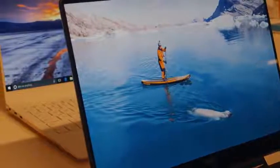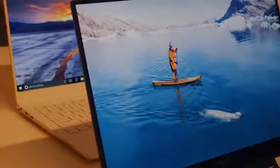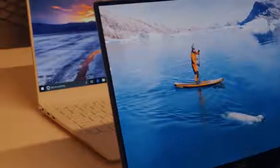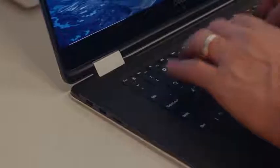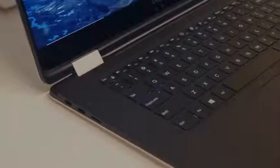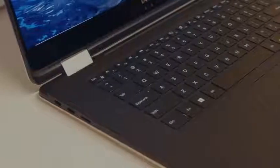They didn't give me details on exact battery life, but you should expect close to about 10 hours of battery life on this. In terms of ports, you're looking at two Thunderbolt 3 ports, two USB Type-C 3.1 ports, a micro SD card reader, and a headphone jack as well on this thing.